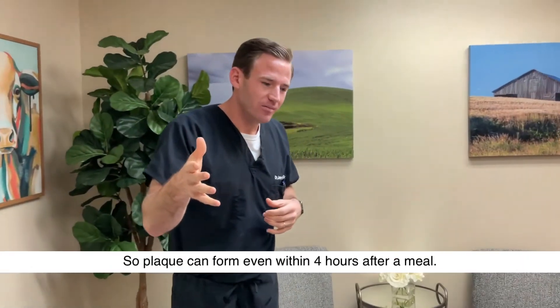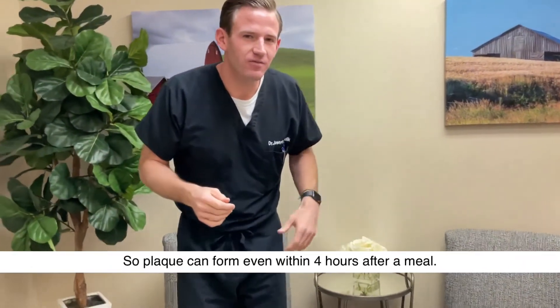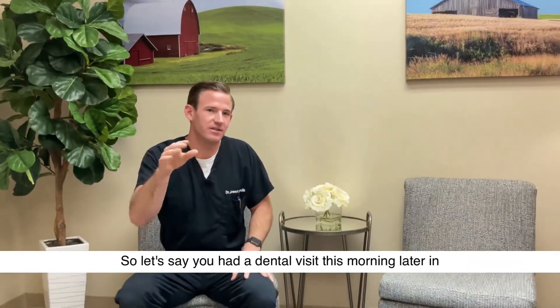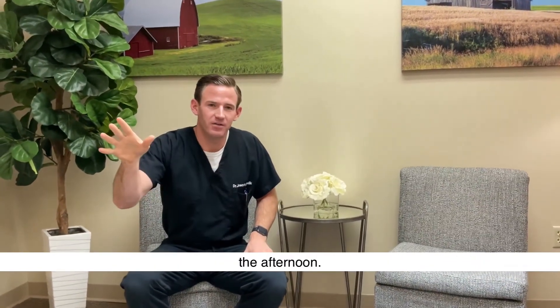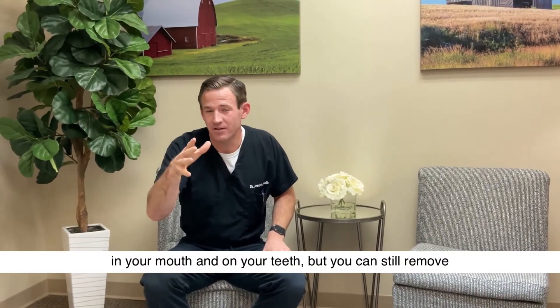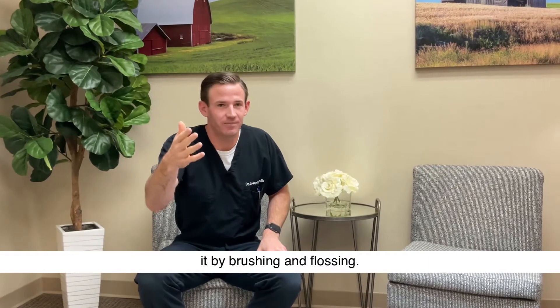Plaque can form within even four hours after a meal. So let's say you had a dental visit this morning — later in the afternoon, plaque is going to basically already be forming in your mouth and on your teeth, but you can still remove it by brushing and flossing.